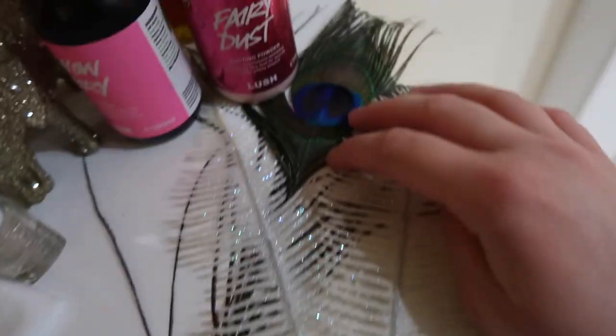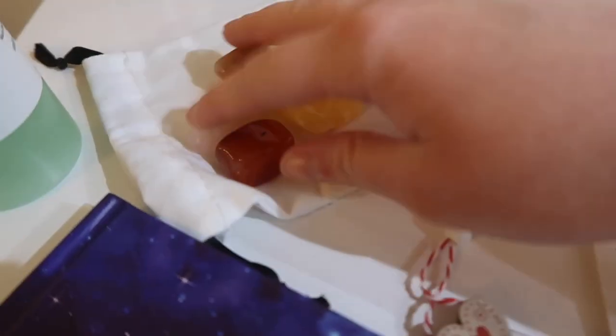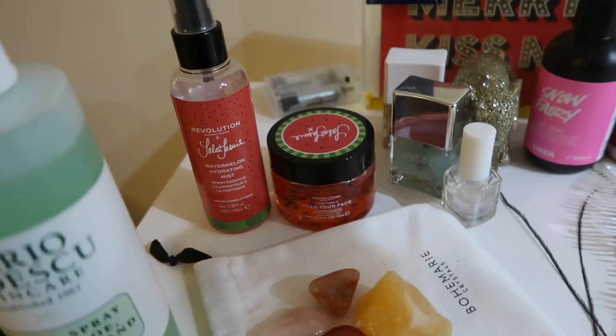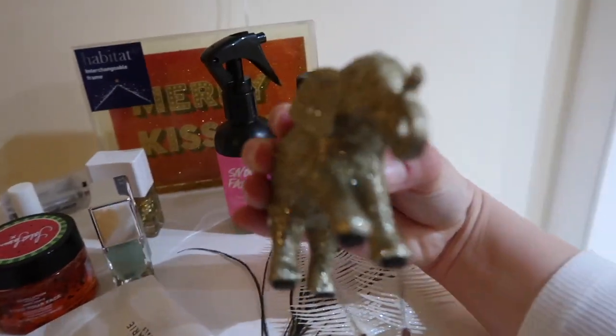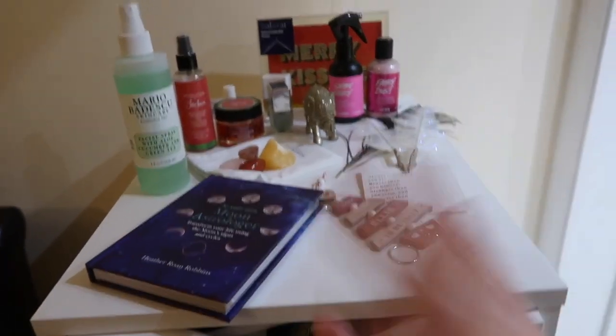I've got this little peacock feather from a restaurant bar I went to, some beautiful little crystals Gabriella got me, my little Mario Badescu spray, some skincare bits, random nail polishes, and my Snow Fairy bits. I've got one of these cool gold frames — everything matches because it's all gold — a little elephant my nan got me, and a Sagittarius piece from Urban Outfitters. So sick, but I need to wipe it all down.